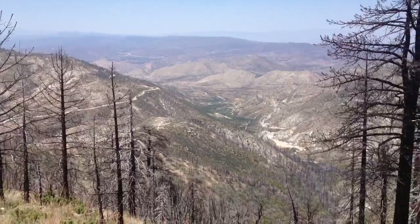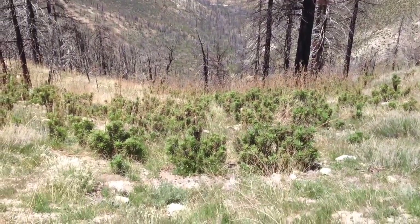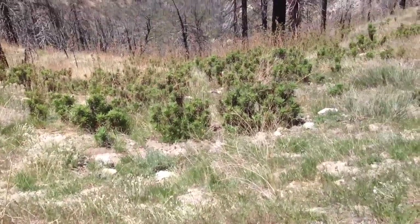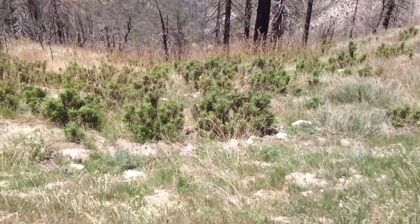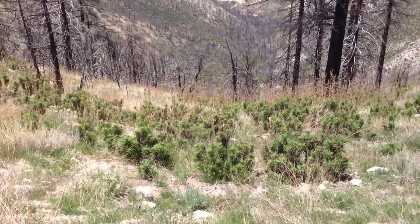Let me show you the dreaded poodle dog bush. What we're avoiding on this detour is this — it's poodle dog bush. You can kind of see it; it looks like a poodle dog's leg. It's a funny name, but not so funny plant.